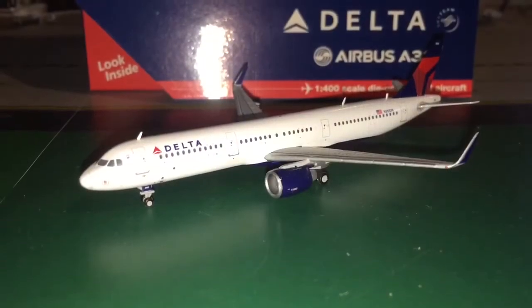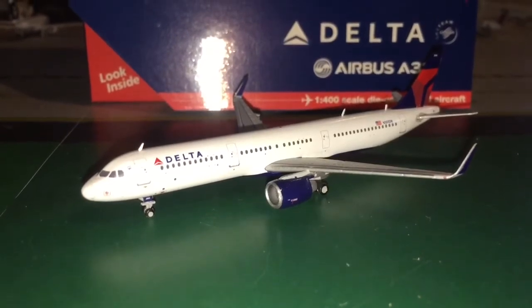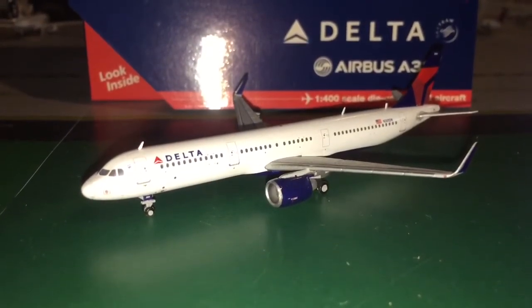Hey everybody, Geminis1272 here bringing you guys yet again another video. Today guys, I hope you guys are all having a fantastic Friday. Today we are going to be doing a model review of the Delta Airlines Airbus A321 made by Gemini Jets.